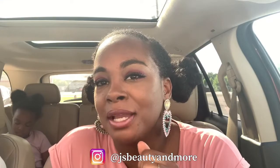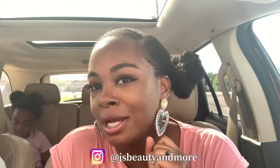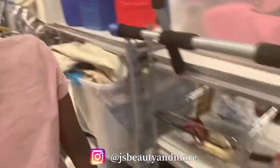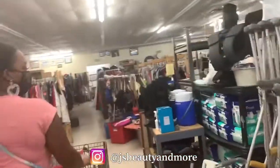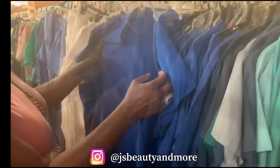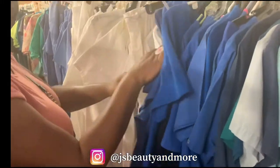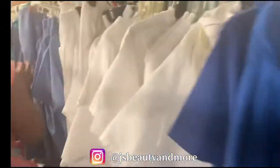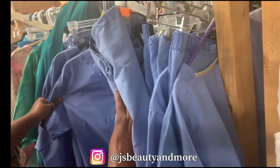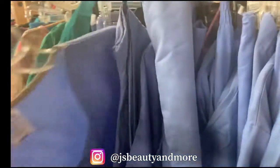Hey ladies and gentlemen, welcome back to my YouTube — we are about to go into the thrift store today. Follow me along. They got uniforms in here — some nice uniforms, I wonder how much they are.